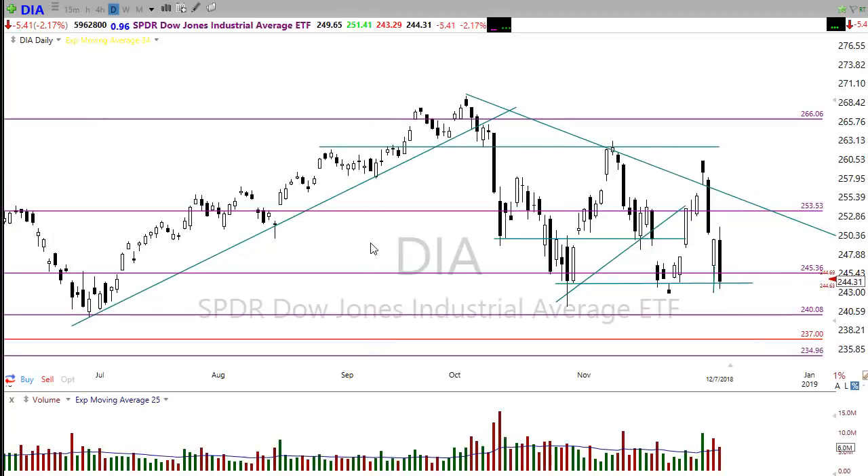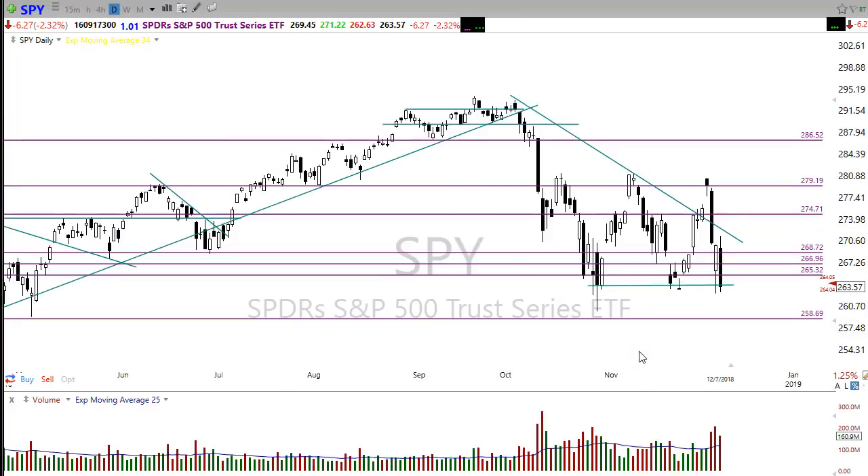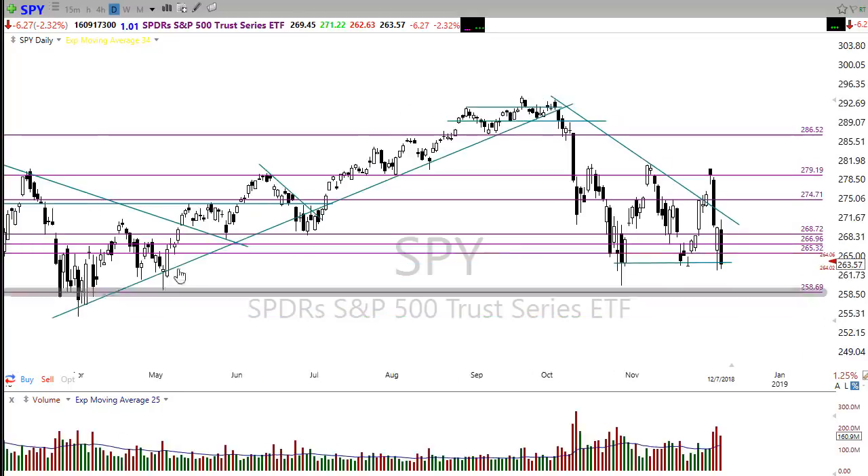Looking at the SPY, it's also right at this support level. Will we see the bulls carry through and find support here, or will the bears carry us down to the next level of support below? Hopefully we'll get that bounce and move back up, but keep in mind we have significant levels of resistance to deal with — some resistance right through here, more resistance through here, and our downtrend line right in here.